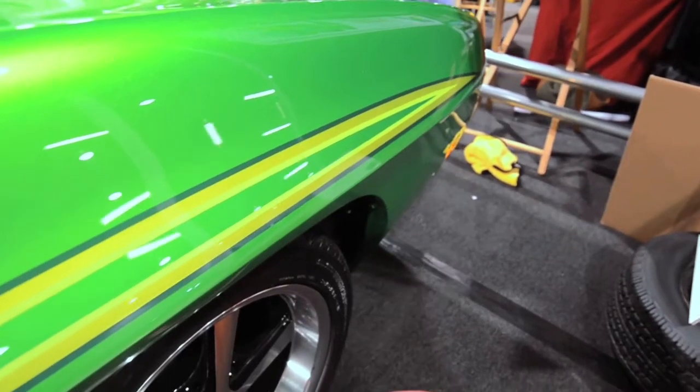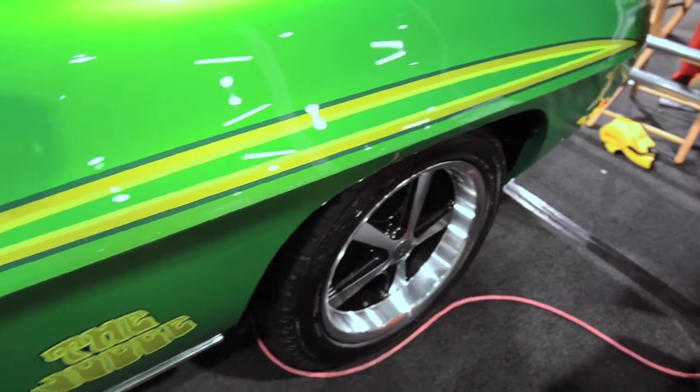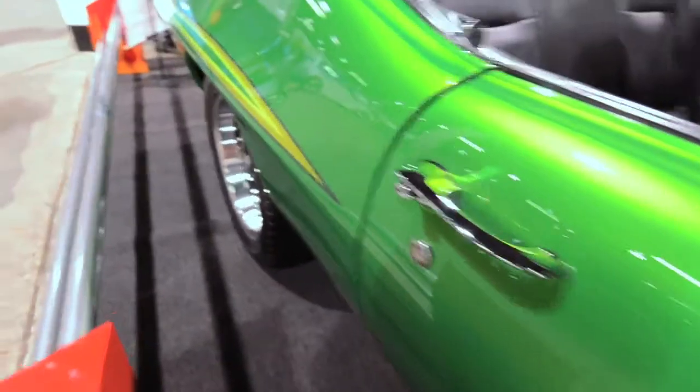In regards to the graphics on the car, they're not your typical decals. They are painted on, clear coated over, sanded and buffed so they become part of the paint job. So they're smooth — you can't feel them.